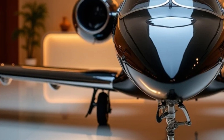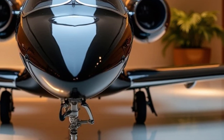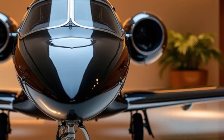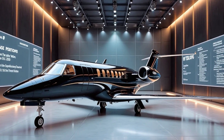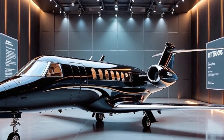Safety is at the core of the Honda Jet Elite 2's design. With advanced safety features such as enhanced takeoff and landing capabilities, stall protection, and improved braking performance, this jet provides peace of mind for both pilots and passengers. Honda has also incorporated new systems that enhance situational awareness, reducing risks and ensuring a safer flying experience overall.